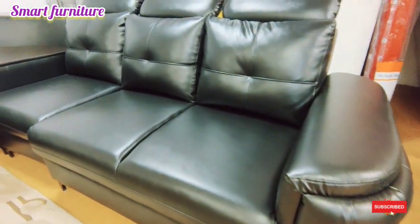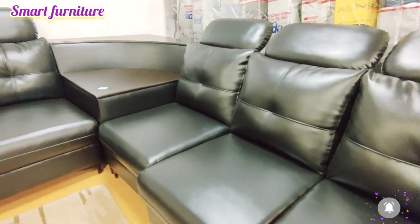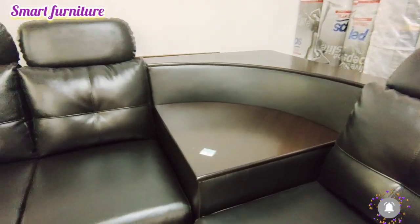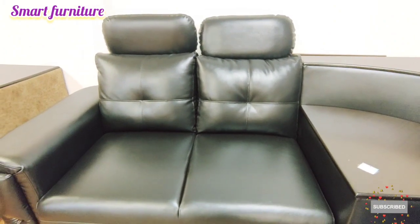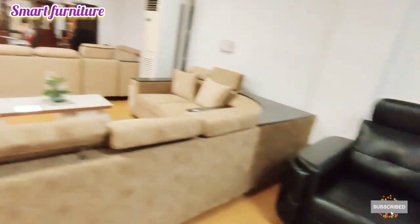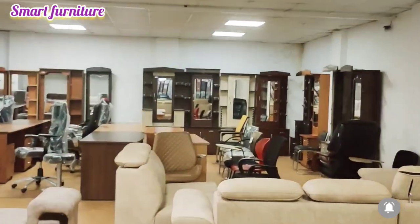There is a sofa and cloth combination available. There are lots of collections and the cushions are very soft. You can attach the cushions to the sofa and place them in the corners.